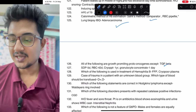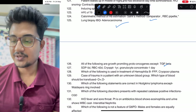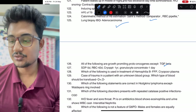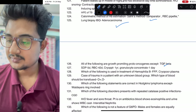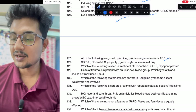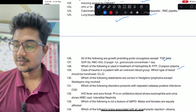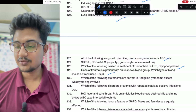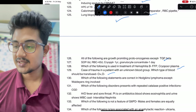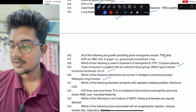All following are growth-promoting proto-oncogenes except: TGF-beta — it causes fibrosis. Half-life: platelet, RBC 42 days; cryoprecipitate if frozen can last one year; granulocyte concentrate only one day. Used in treatment of hemophilia B: FFP and cryo-poor plasma. Case of trauma patient — which blood will you transfuse: O-positive and O-negative, not AB.